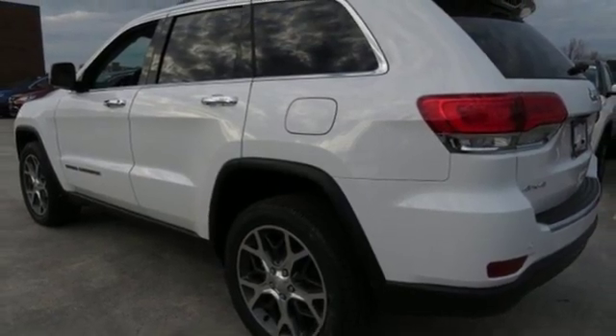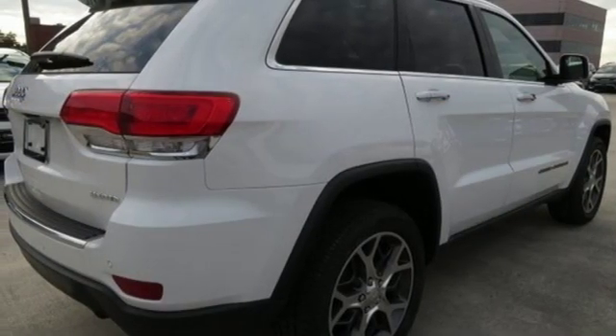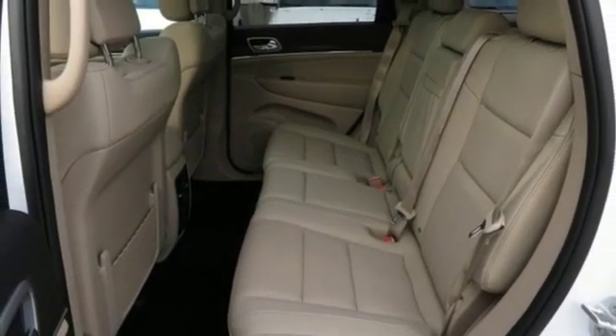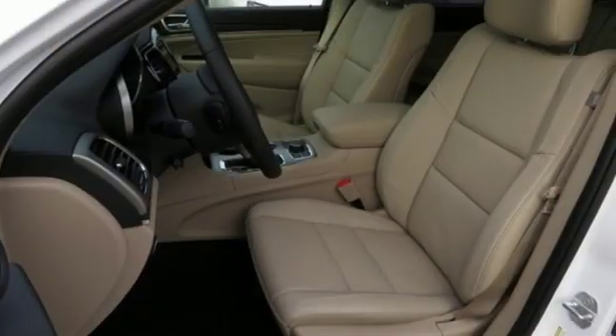Dual zone climate control, V6 engine, first and second row express open and close sliding and tilting sunroof, electronic shift on the fly and automatic transmission.